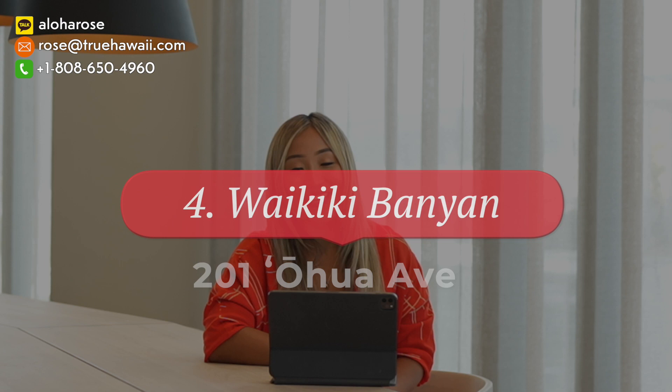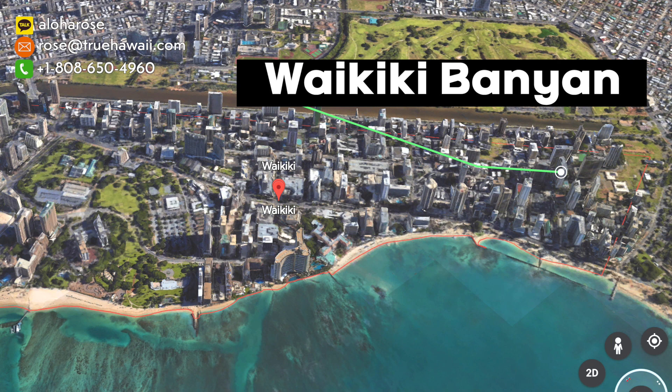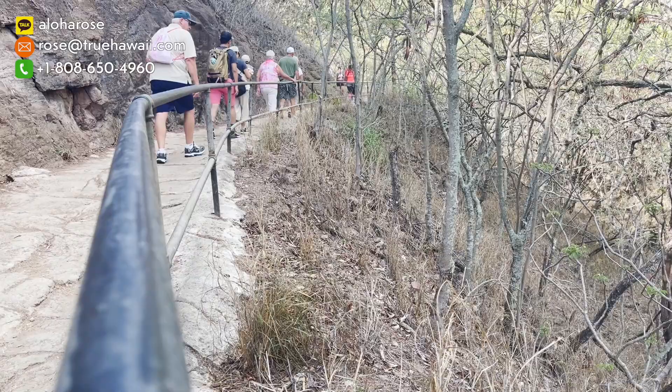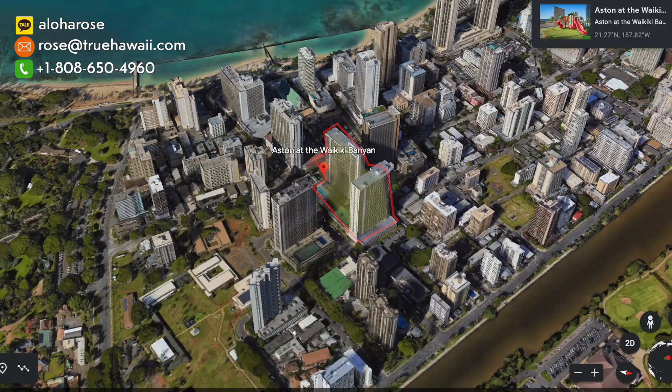Now let's talk about Waikiki Banyan. It is located at 201 Ohua Avenue, only a few blocks away from world-famous Waikiki Beach — about a seven-minute walk. Waikiki Banyan has studio and one bedroom units at about 533 square feet inside. It is also close to Honolulu's landmark, Diamond Head. I personally love hiking, and the Diamond Head hiking trail is one of my favorites. From Waikiki Banyan you can easily take a stroll through Waikiki Kapiolani Park to Diamond Head and enjoy the beautiful panoramic view of Waikiki Beach.